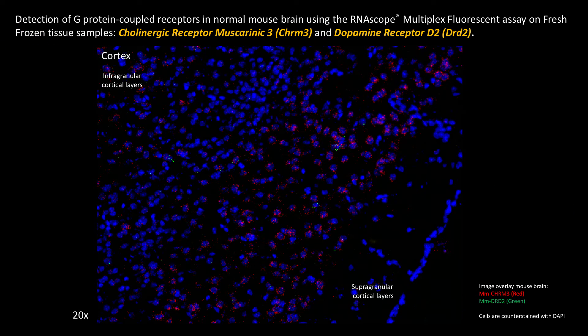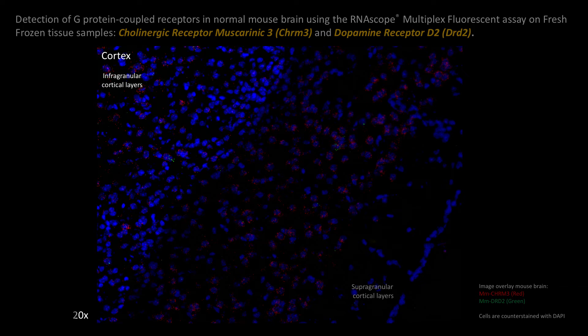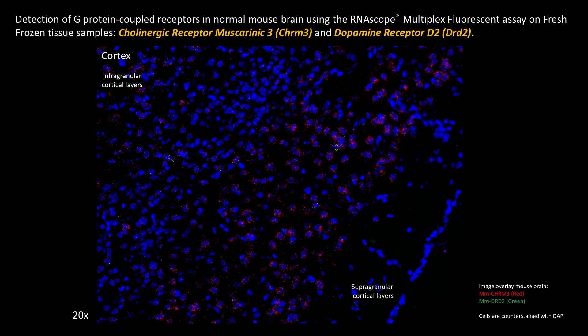Here another image is shown for these two GPCRs, but in a different brain area — the cortex — where you have the more supragranular layers oriented to the bottom right, and more infragranular layers shown to the upper left. From this detection pattern for CHRM3, you can clearly distinguish that there is a layer-specific expression.